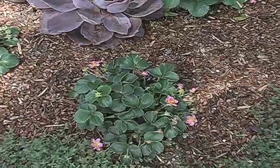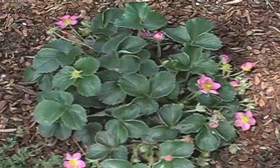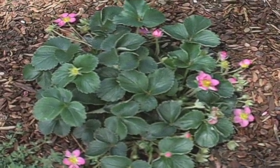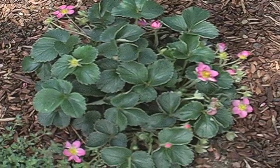Pink-flowered strawberries — I've never seen those before! They've been available for the last ten to twelve years. There are two pink varieties: one is called 'Pink Panda' and the other is called 'Lipstick.' Because we wanted pink flowers and they're relatively drought tolerant, it seemed like a perfect low-growing plant to have in the garden.